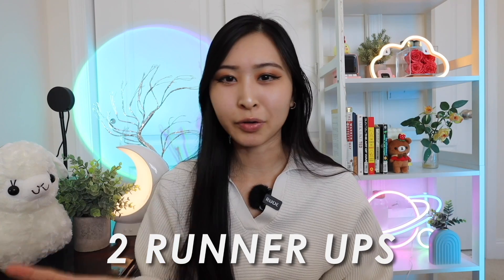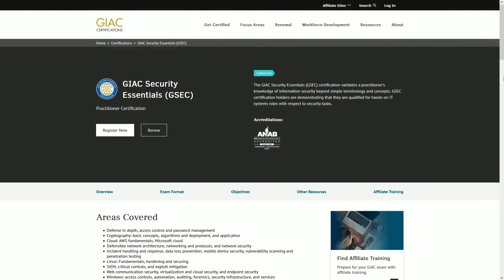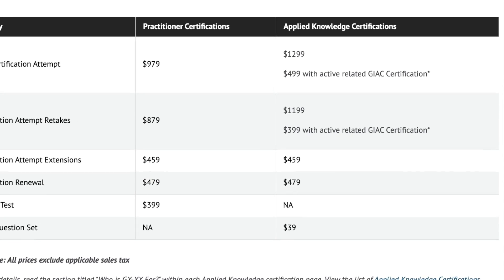Lastly, I want to mention two final runner-ups: the CCNA, or Cisco Certified Network Associate, and the GIAC GSEC, or GIAC Security Essentials Certification. The CCNA is more IT-focused but very popular if you're interested in network security or any security role requiring networking fundamentals. The GIAC GSEC is another beginner-level cybersecurity certification, but it's on the pricier side since training courses for the exam are expensive — which is another reason I recommend the CompTIA Security+ over beginner GIAC certifications. Knowing all your options is a great way to see what makes the most sense for you.